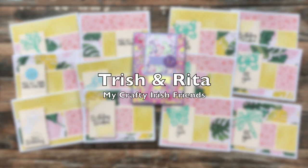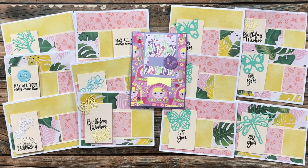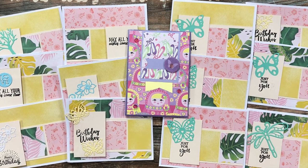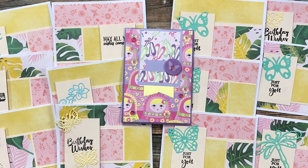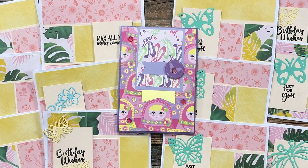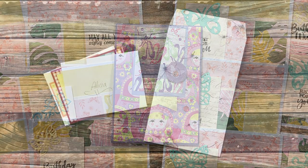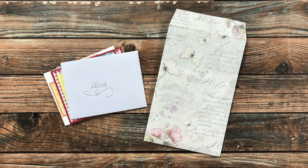My crafty Irish friends Trish and Rita not only sent in a sheet load of cards using the August 2022 sheet load with a variety of occasions, but they also sent in this lovely card in the center with a nice note. I'm so glad that you ladies enjoy sheet load, and every time I get your envelope from the mailbox it puts a smile on my face. Thank you!